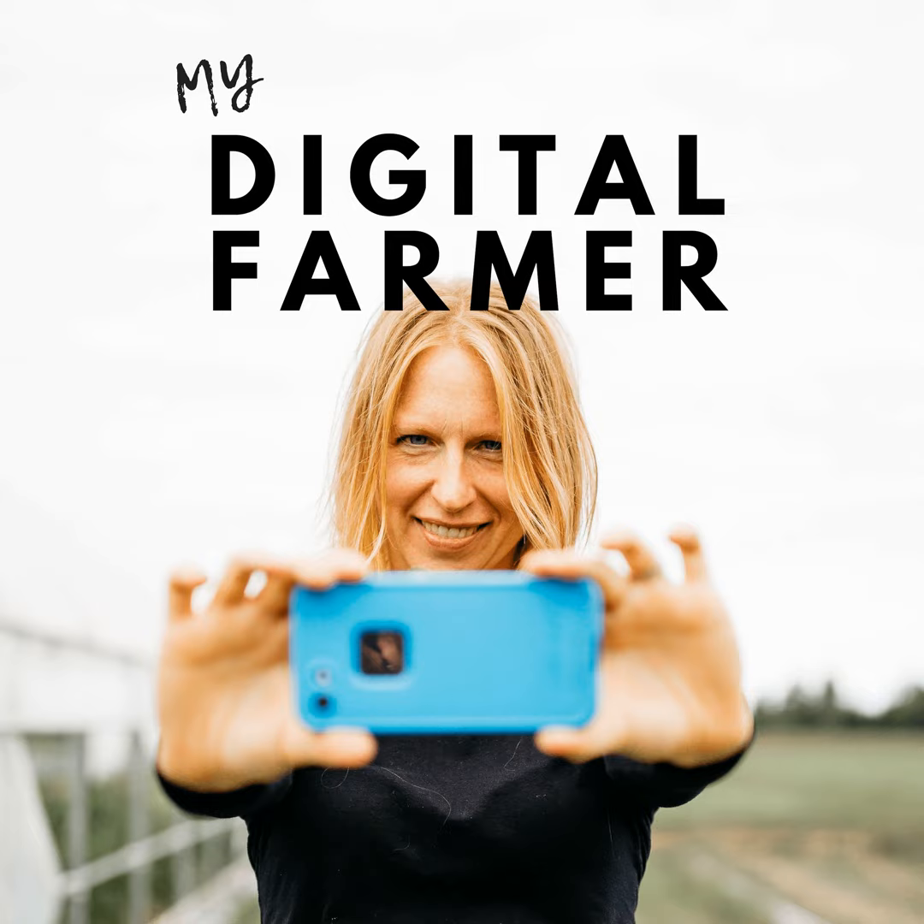Hey there, this is Corinna Bench and welcome to the My Digital Farmer podcast. In today's market, it's not enough to just grow your product — you've got to know how to sell it too. Welcome to the My Digital Farmer podcast, where we reveal online marketing strategies and tips to help farmers like you get better and more confident at marketing. Learn how to find more customers, increase your sales, and build a strong brand for your farm.